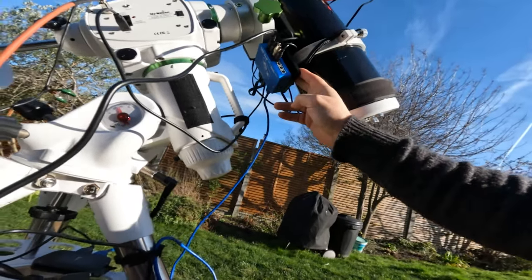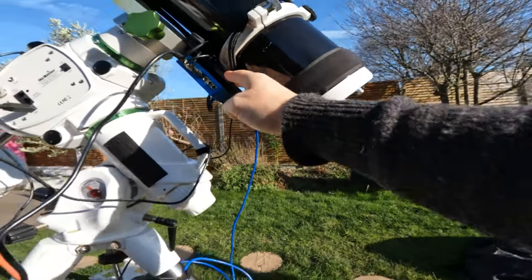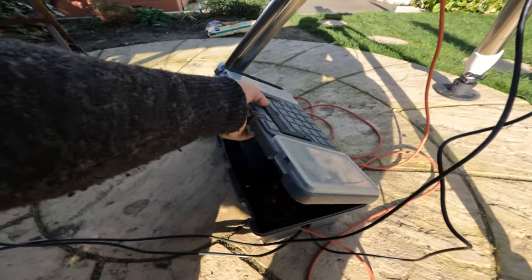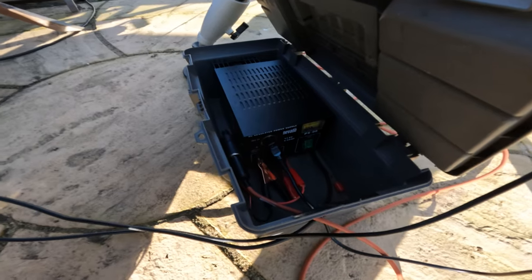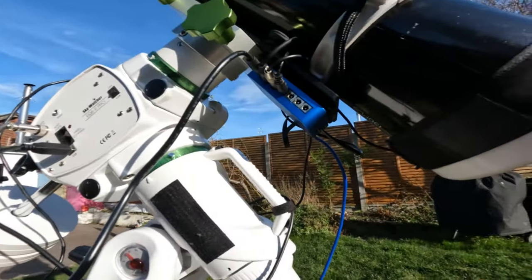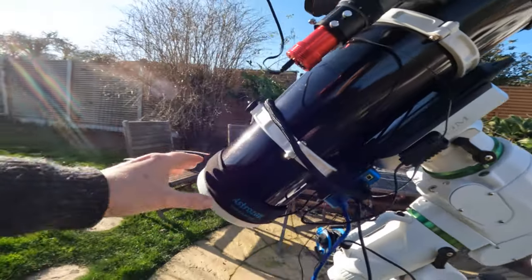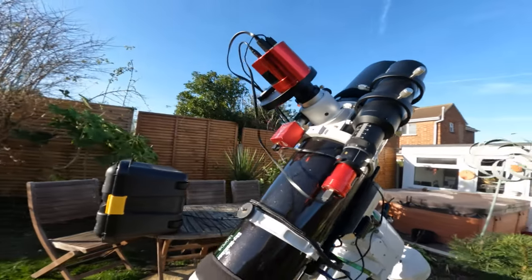I've got a Pegasus Power Box Advance mounted onto the dovetail to help tidy up wiring, powering everything apart from the mount. The mount is powered directly from the Nevada power supply — two outputs from it, one going directly to the mount and the other to the Pegasus Power Box Advance. The nice thing about the Power Box Advance is the auto-dew feature, controlled by a sensor, and I've got a dew strap at the bottom and one at the top keeping everything clear.